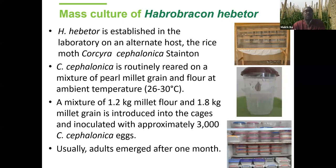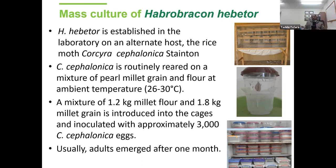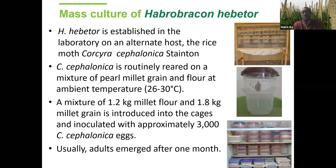We routinely rear Corcyra cephalonica on pearl millet grain at ambient temperature, which ranges between 26 and 30 degrees, using a mixture of millet grain and millet flour in cases. We inoculate the cases with approximately 3,000 Corcyra cephalonica eggs to start the culture. Adults usually emerge after one month. We put the adult moths in an egg-laying box to collect eggs.